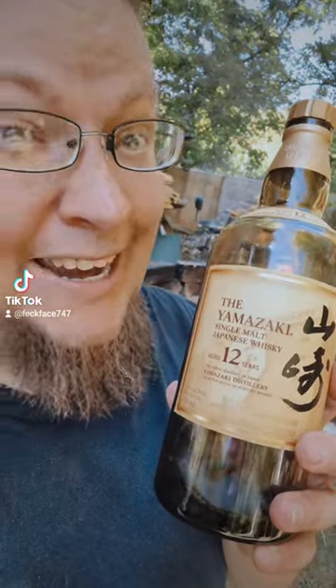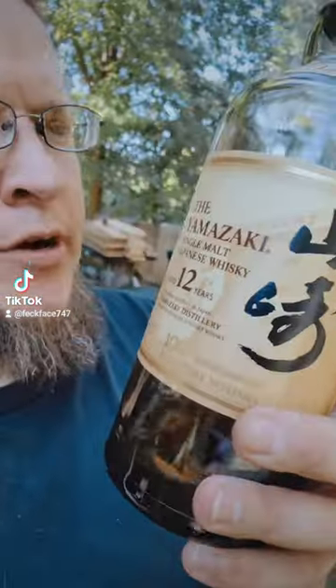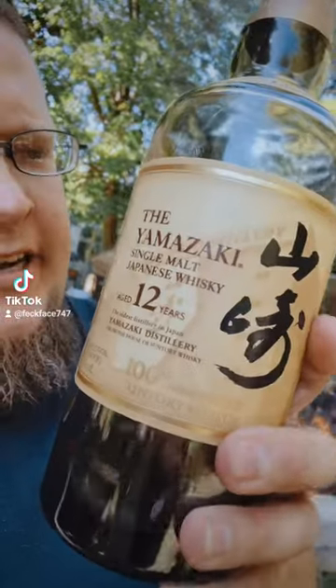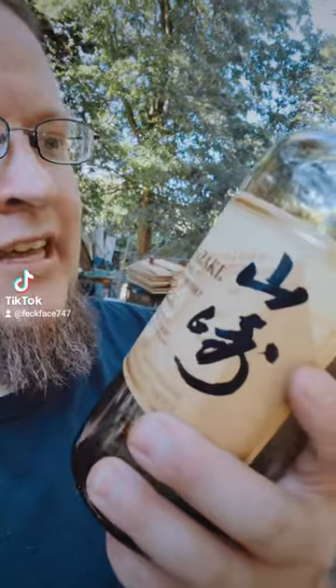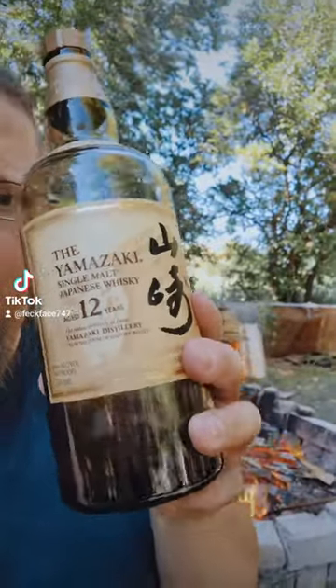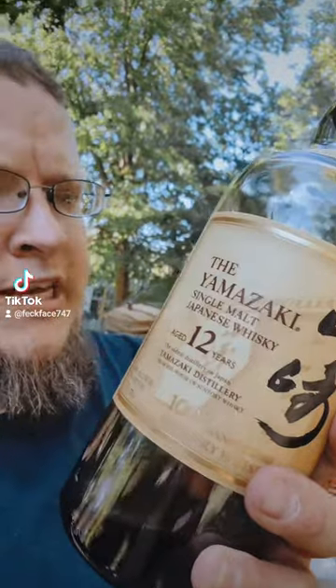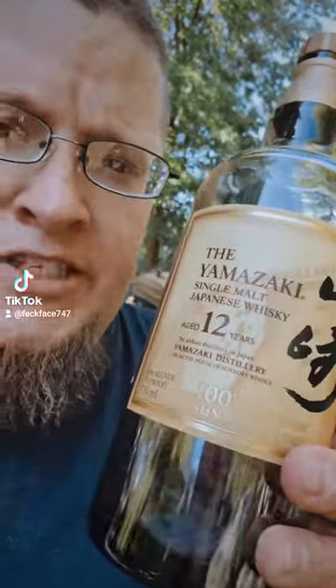Suntory was founded all the way back in 1923. How do we know this? Because this is the 100th anniversary premier bottle. Apparently their Yamazaki is one of their more preferred whiskeys — I think it might actually be the most preferred they sell, because they gave it this throwback label showing how the bottles and labels looked when it first came out. According to my brother, this bottle was $200 and it tastes rather expensive. Sounds good to me, let's give it a go.